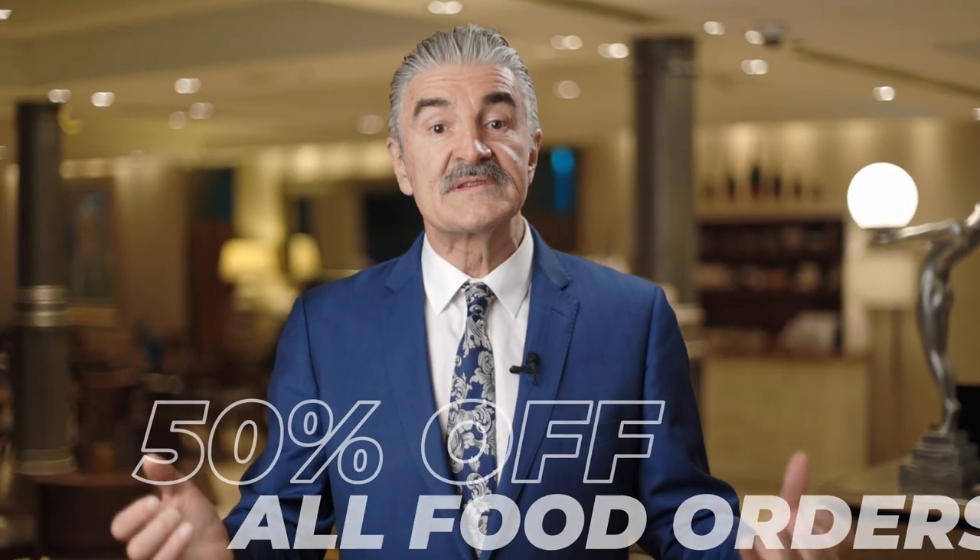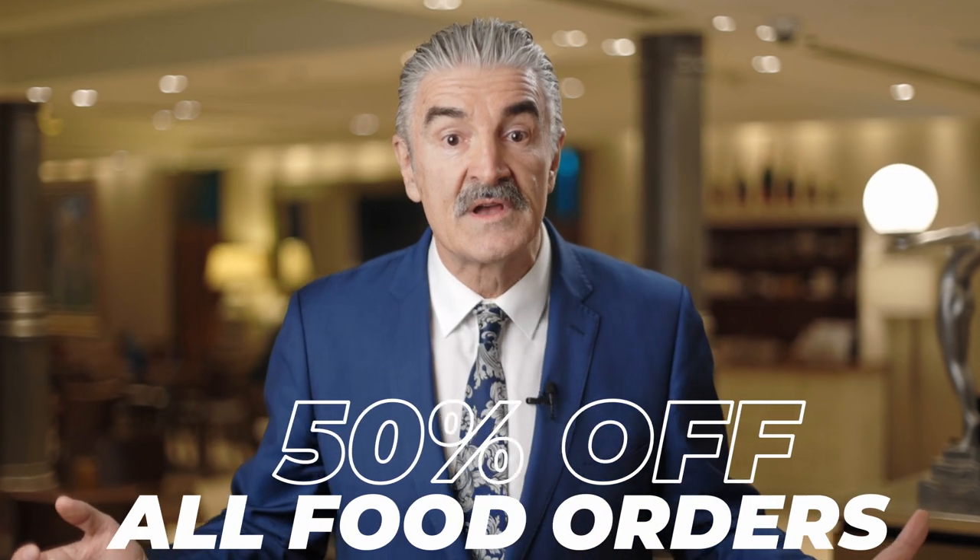As an introductory offer, we are offering 50% off all food orders placed through the Me & You app until the end of June 2021. So jump the queue with Me & You. I will see you all very soon.